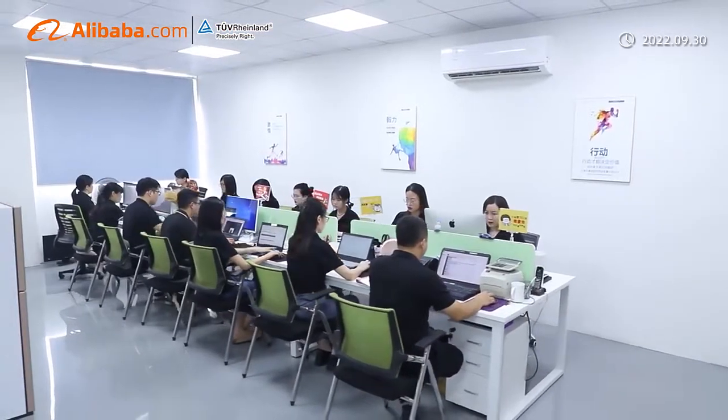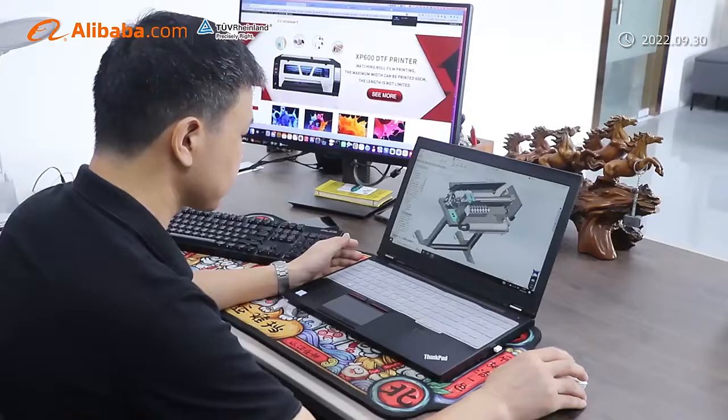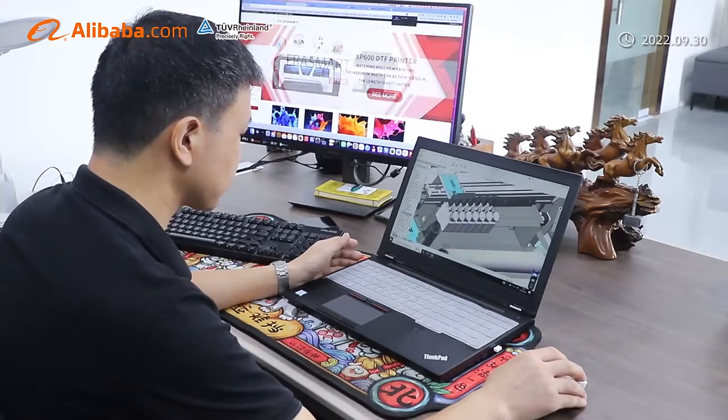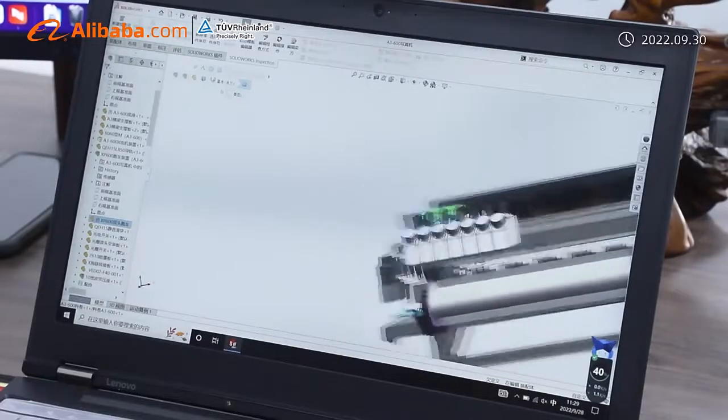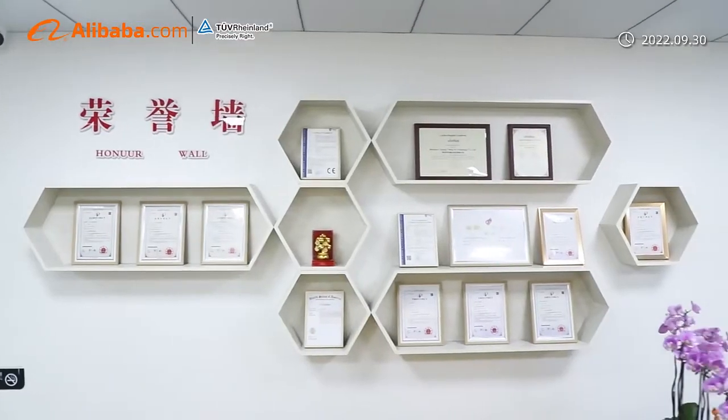Shenzhen Chuangchengda Technology Company Limited is an innovative technology company with a strong research and development technical team and a professional sales team. The company has a number of utility model patents and has nine years of rich foreign trade experience.